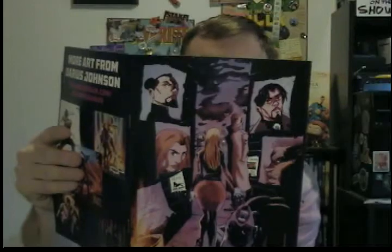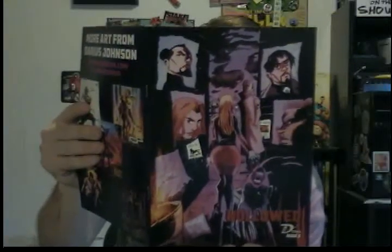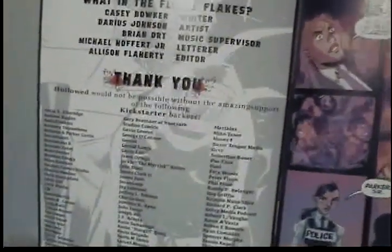Here's one I just read — it was really cool. This is called Hollowed, issue number three: Hollowed Three — 'What in the Flutie Flakes' is the issue title. It is by Casey Bauer, writer; Darius Johnson, artist; Brian Ort, music supervisor — because yes, these come with a soundtrack you can link into on Spotify. Michael Hoffert Jr. is the letterer, and Alison Flattery is the editor. Right there on the thank you page, very top of the middle column, is Gary Brantner of Renton Art Studios Comics — pretty cool.